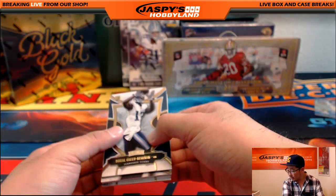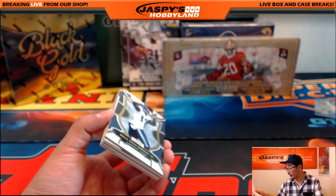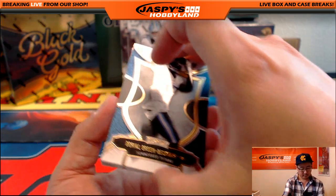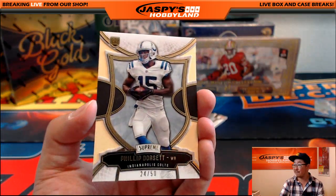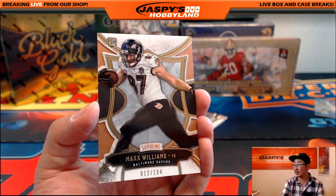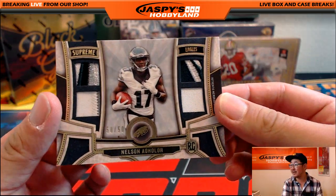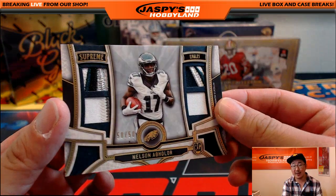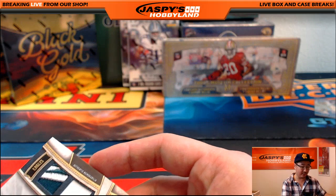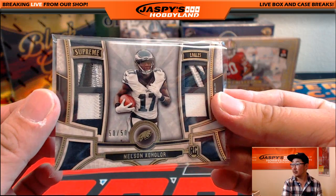Ziggy, you have the Colts and Chiefs. There's Doriel Green-Beckham. 24 out of 50, Philip Dorsett. 12 out of 194, Max Williams for the Ravens. And for the Eagles — 50 out of 50. Nice color in those patches there. Quad Relic going out to the Eagles. But wait — Chris Orlando has the Eagles in the Seahawks in this break.